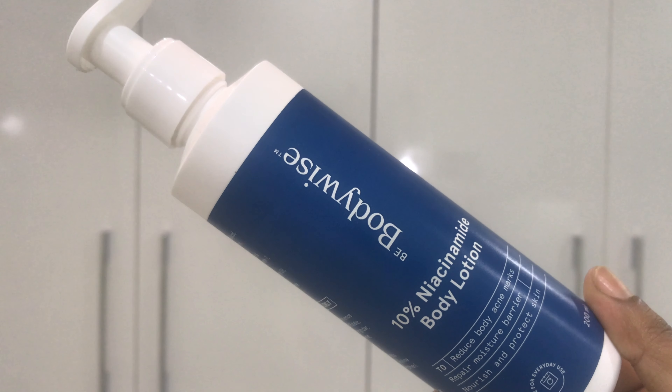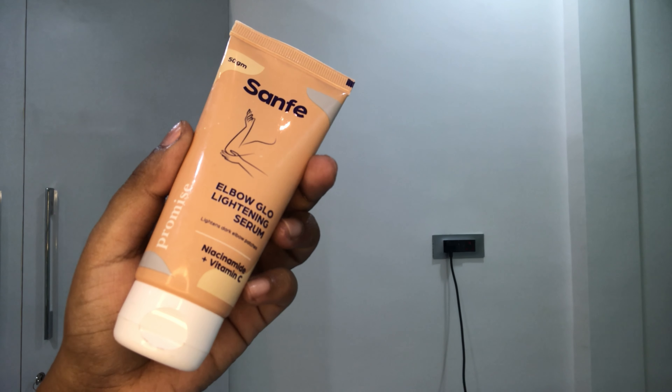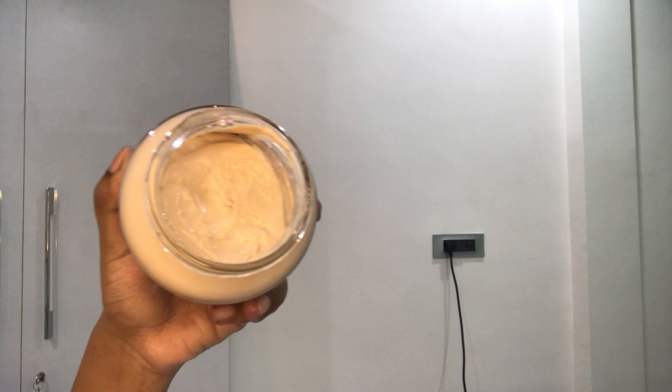After coming out of the shower, I gently pat dry my skin. On my damp skin I immediately apply a soothing toner, then use the Orish body serum and leave it for a minute, followed by the Bodywise 10% niacinamide body lotion all over my body. I let that sit for a minute, then apply the Sanfe elbow cream on my elbows and knees, and finally finish with mCaffeine body butter. I follow several steps because my skin is very dehydrated, it's winter, and I'm also using the salicylic acid body wash.